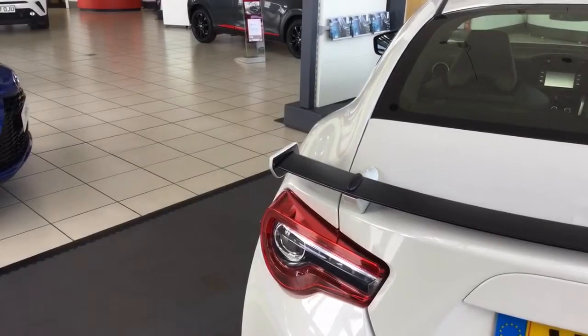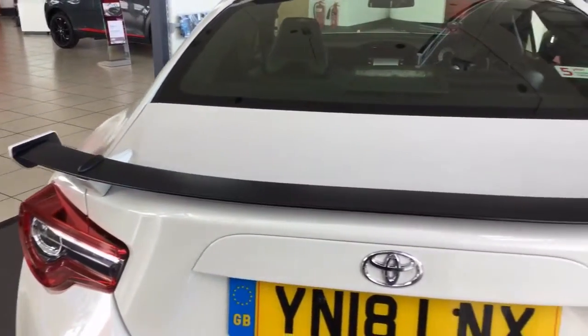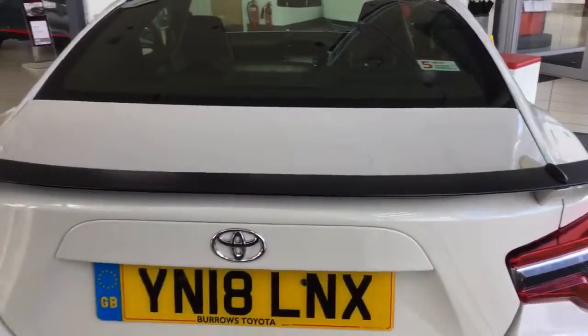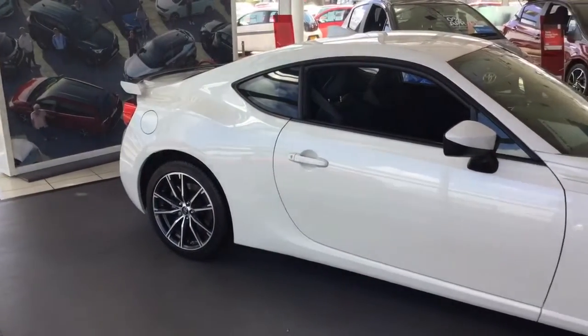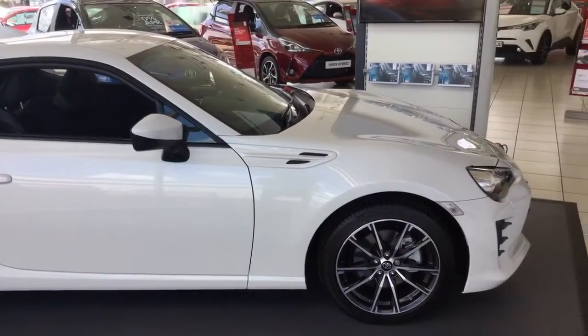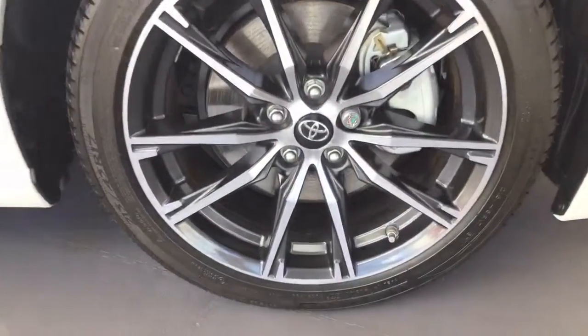On the back of the GT86 Pro you do have an aerodynamically designed rear spoiler. You have 17 inch alloy wheels.